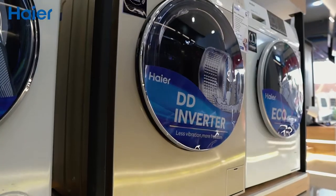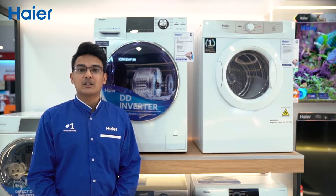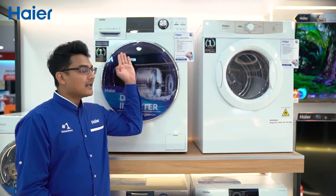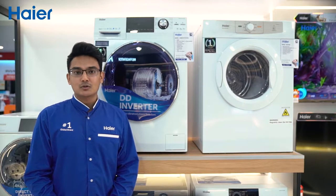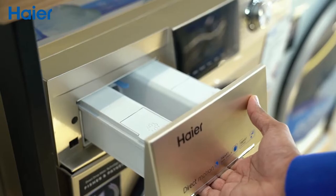The wave drum is designed to clean your laundry gently without damaging your clothes. With smart dosing features, the washing machine is smart enough to know just the right amount of detergent to wash your laundry.